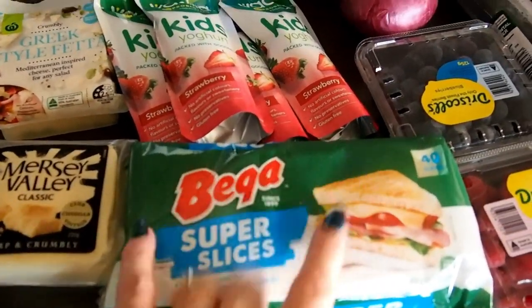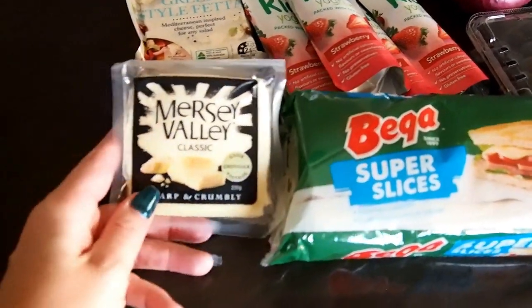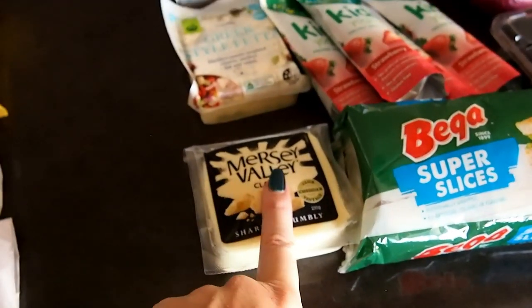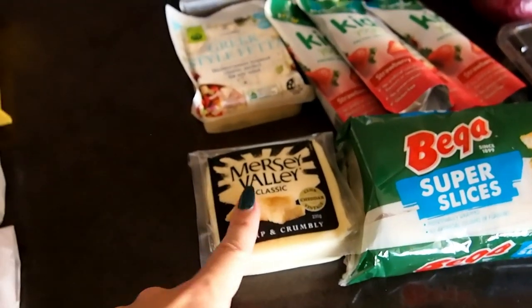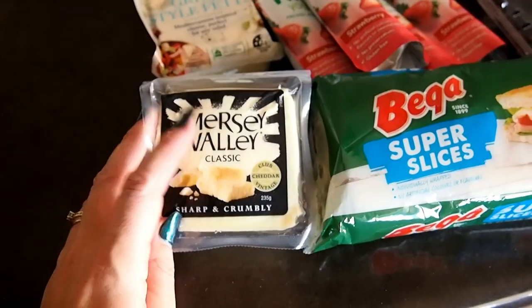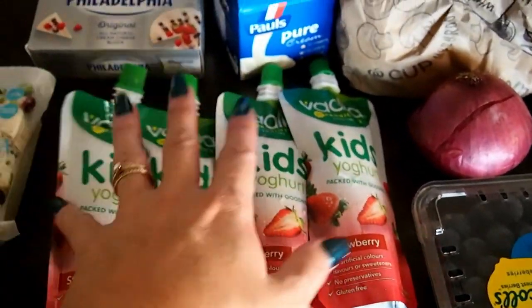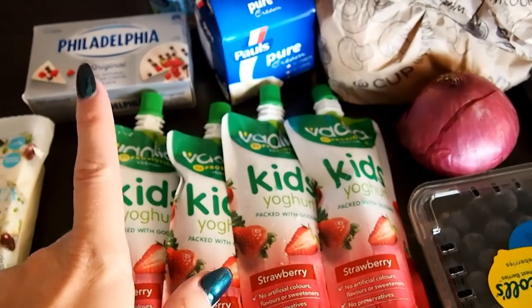Back into the cold stuff — I got some cheese slices as usual, we're out this week. I also got this Mersey Valley cheddar cheese — it's like a sharp cheddar. I like to have that with my cauliflower bake or just as a snack with Twiggy sticks or ham — it's a good keto snack. I got some yogurt pouches — I only needed four this week.